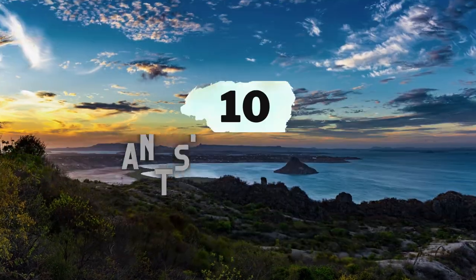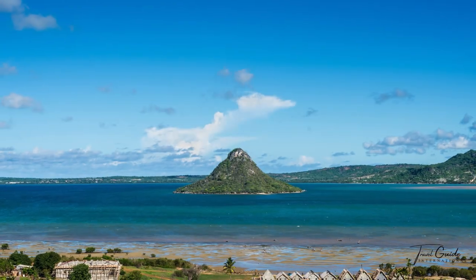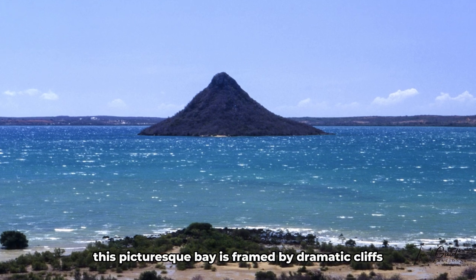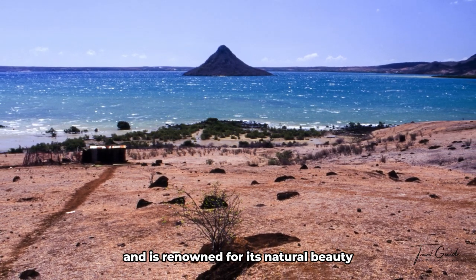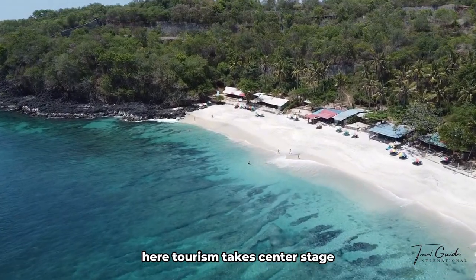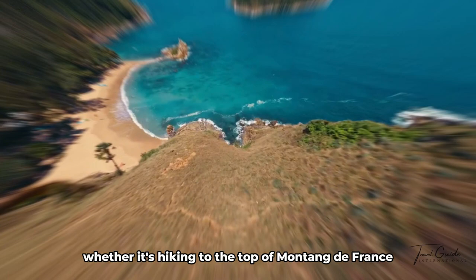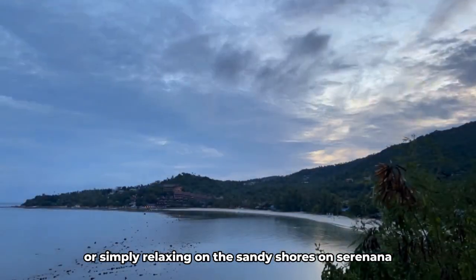Number 10: Antsiranana Bay. Our final destination brings us to Antsiranana Bay, commonly known as Diego Suarez, in northern Madagascar. This picturesque bay is framed by dramatic cliffs and is renowned for its natural beauty and pristine beaches. Tourism takes center stage here, as the city and region are among the most visited parts of the island, whether hiking to the top of Montagne des Français for panoramic views or relaxing on the sandy shores of Ramena.